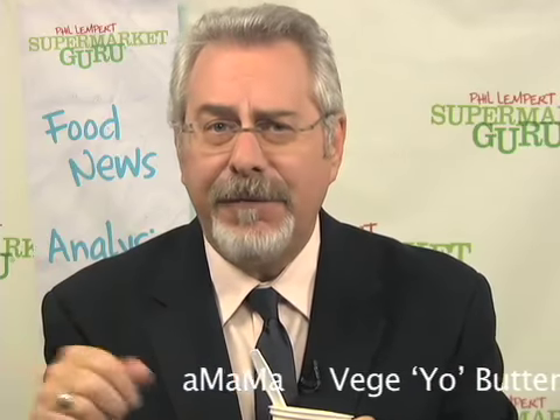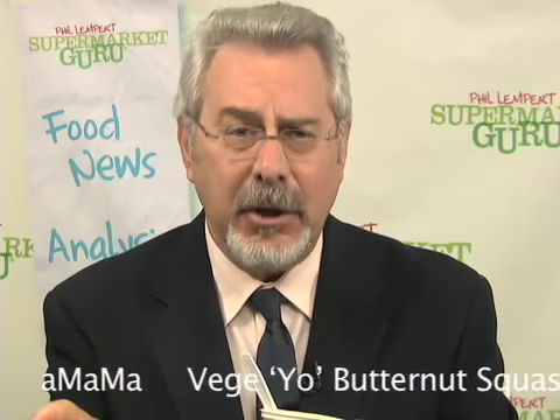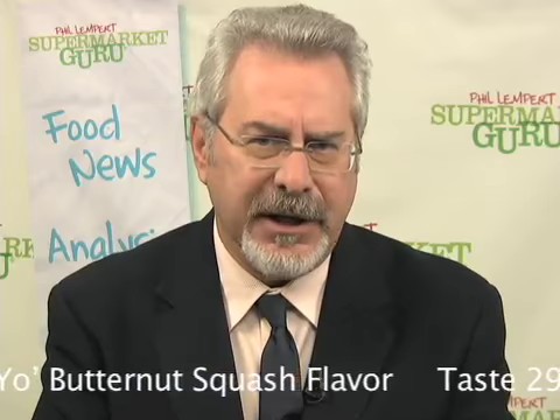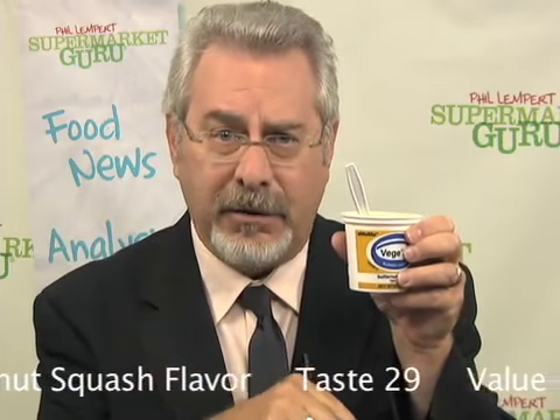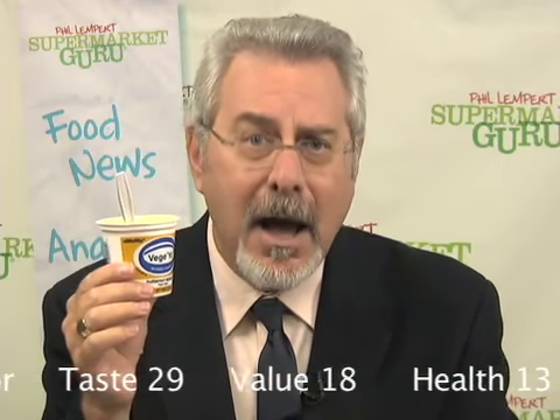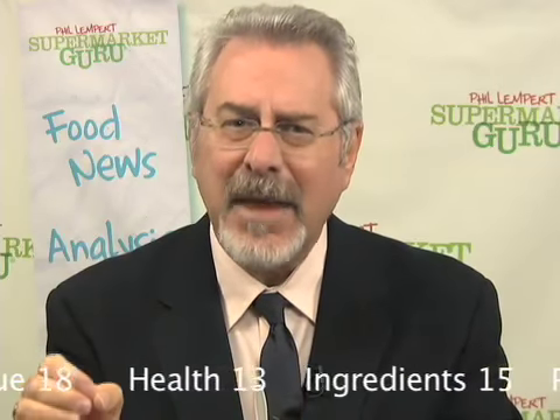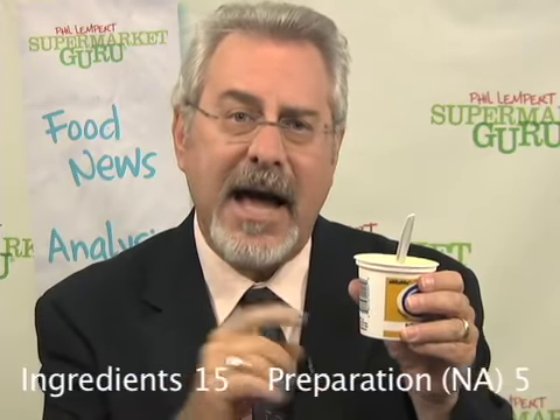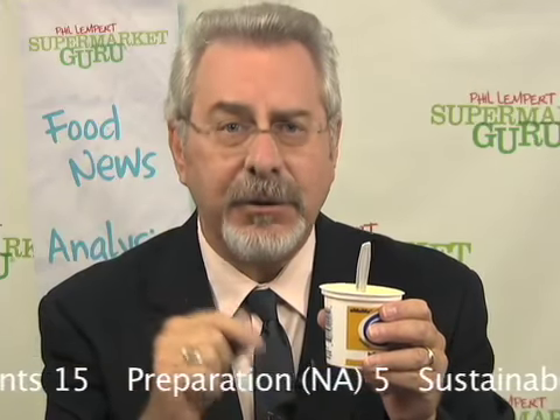Amama Veggie Yo butternut squash flavor yogurt is a hit. Last year, we ate over $3.5 billion of yogurt just here in the U.S., and many food pundits predict that's just the beginning of the yogurt boom. We're starting to see more innovative yogurt products on the supermarket shelves. Veggie Yo is one of those, and they're focusing on the flavors of vegetables. The butternut squash flavor tastes great — it's got a great balance between the flavor of the yogurt and the vegetable itself. I applaud that this company actually lists right on the package the active live cultures. In fact, this is one terrific product.